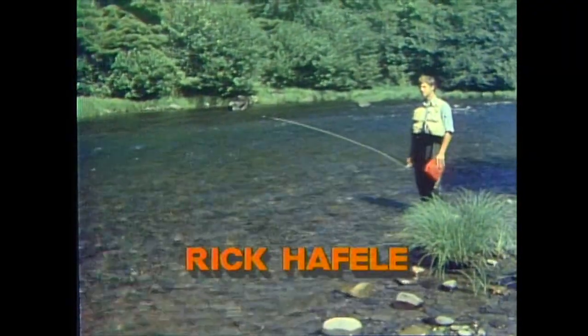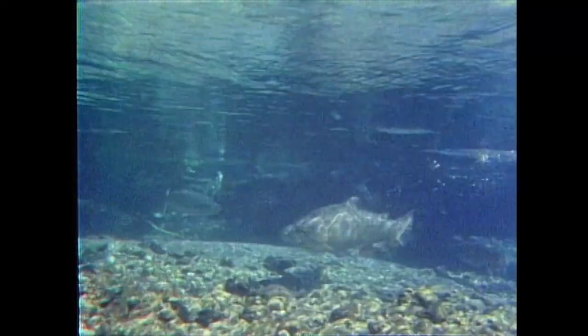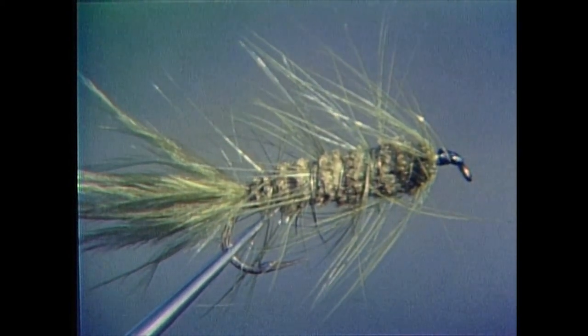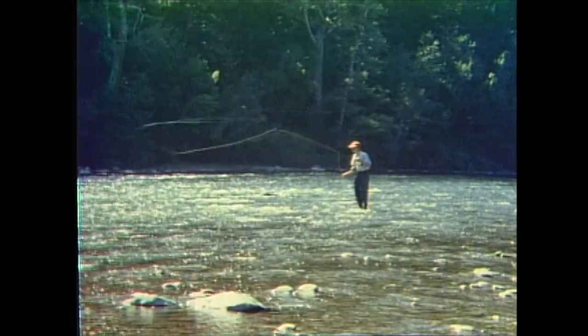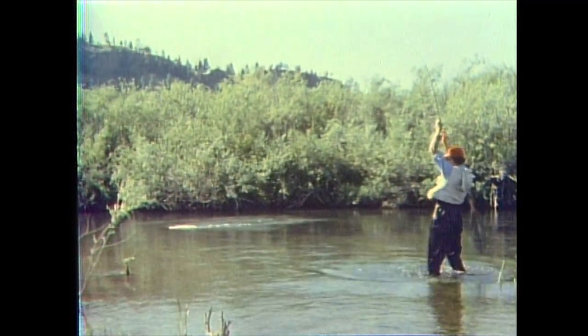In the next hour, Rick Haefely will help you understand trout streams. He'll tell you where trout hold in them, what trout feed on, and how to apply this information to the selection of the right flies and the best methods of presenting those flies to the right places so you'll catch more and larger trout.